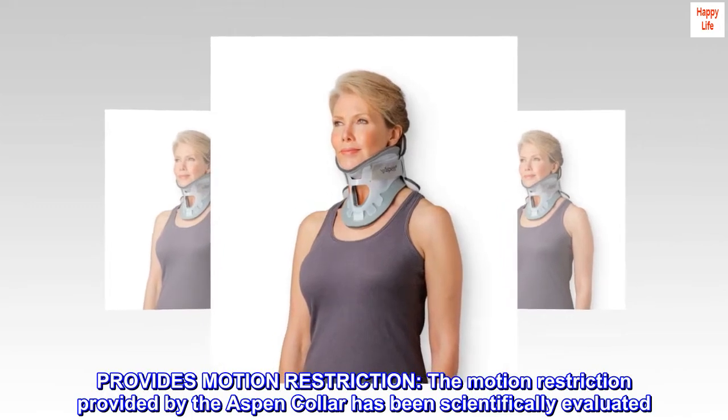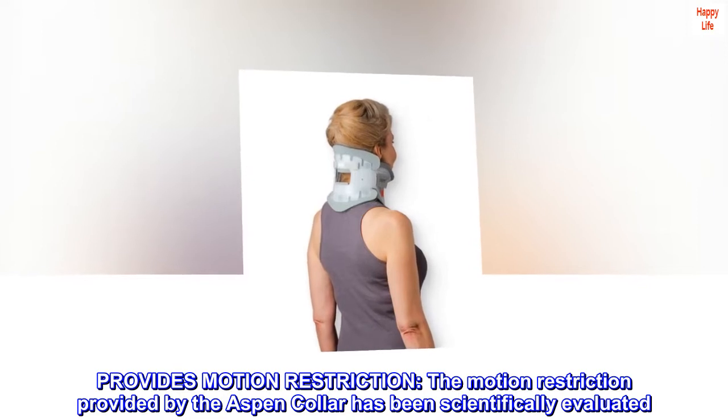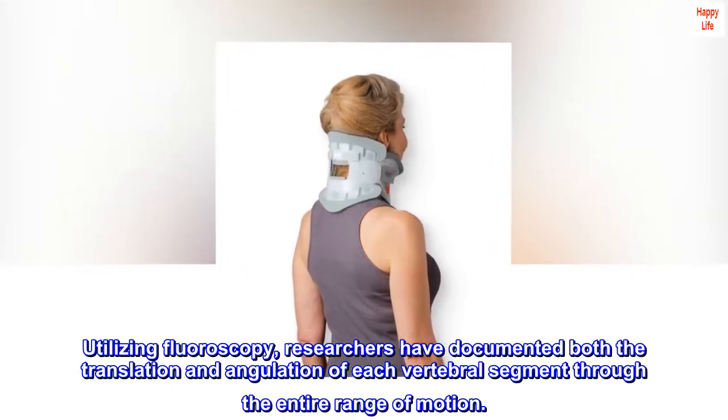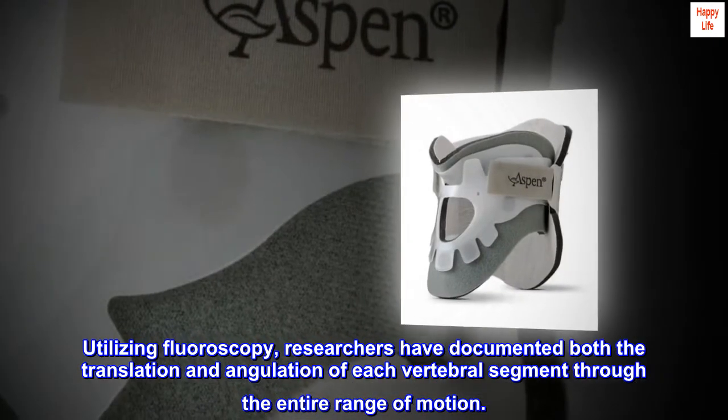Provides motion restriction. The motion restriction provided by the Aspen collar has been scientifically evaluated. Utilizing fluoroscopy, researchers have documented both the translation and angulation of each vertebral segment through the entire range of motion.